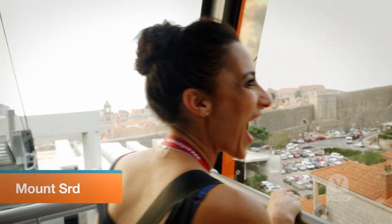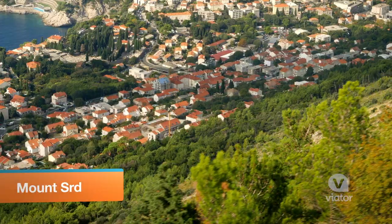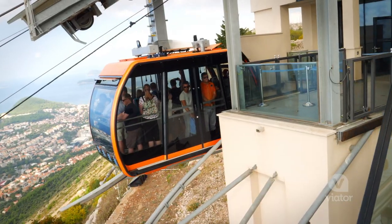Wow! And for panoramic views of Old Town, take a four-minute cable car ride up Mount Cerd.